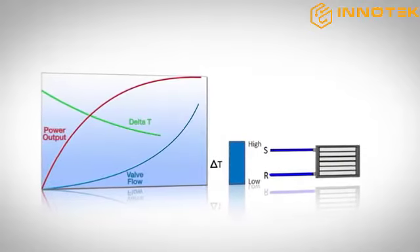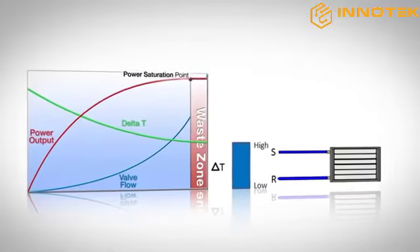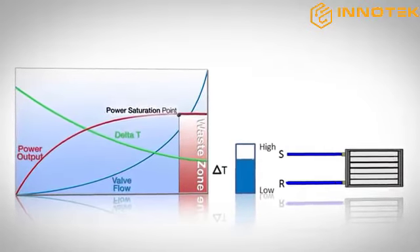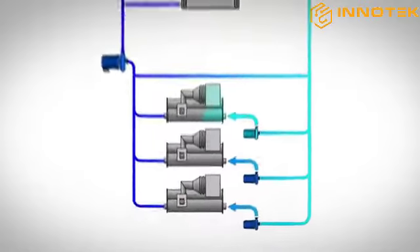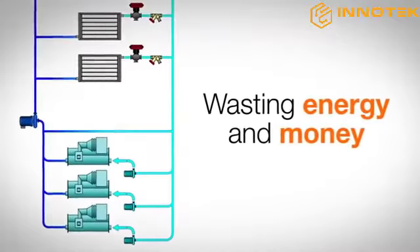Is your HVAC system suffering from low delta T syndrome? It occurs when the difference between supply and return chilled water temperatures across the system is less than the chiller's design calls for. The cause can be any of a number of issues in coils, and the symptoms may include the need for additional chillers even though the cooling load hasn't increased, wasting energy and money.